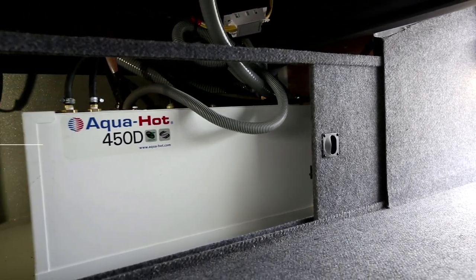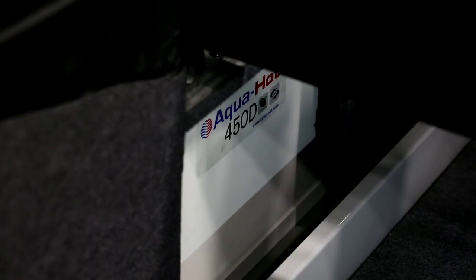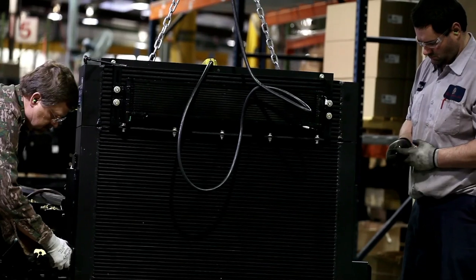Aquahot technology is also space efficient, replacing a propane furnace and hot water tank with one diesel-fired central boiler under the coach. Using a flexible hose distribution system, hot water from the boiler is transported to where it is needed, quickly and quietly.